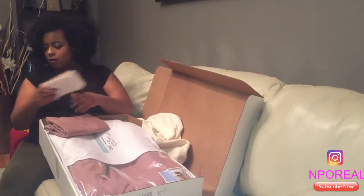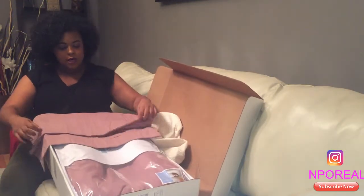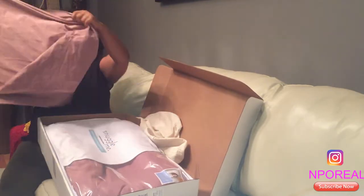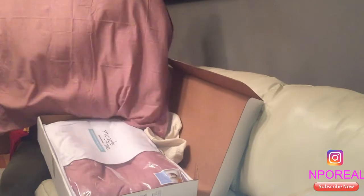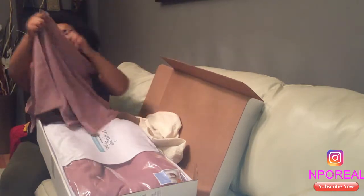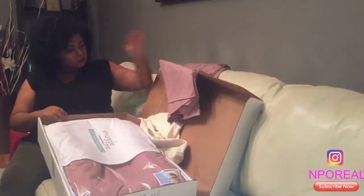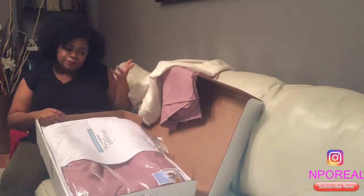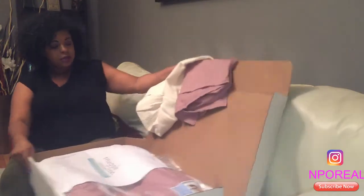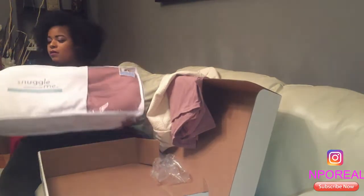I still have my big belly — I'm due any day now — so I can't give a true review because I haven't used it yet. Oh, it's gonna be really big so your baby can grow into it. It's such a pretty color, I love it. It's kind of like a rose color — I'd say a dusty rose for those who want a comparison. This is how the Snuggle Me comes — in a zippered bag.